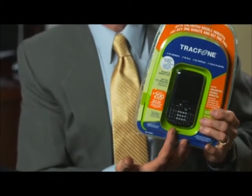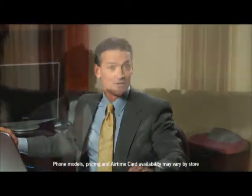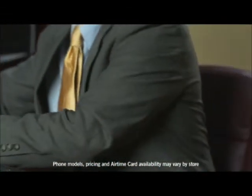The keyboard on the LG 500 makes it easy to write stuff fast, and they both download music and apps that they use all the time. Jessica's friend Zandra likes a touch phone, so she uses the LG 800, which also runs a lot of apps.